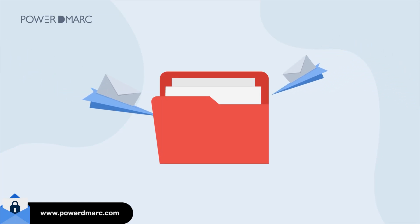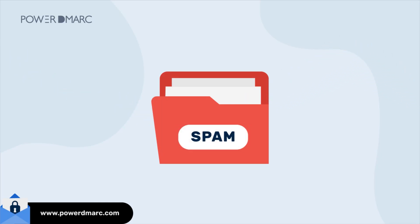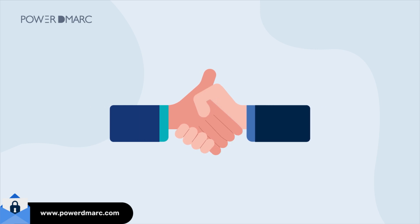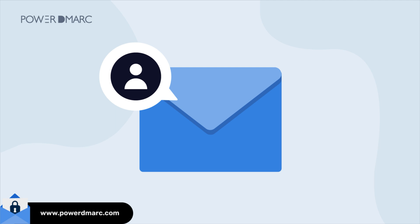Ever wonder why some of your emails end up in spam even when they're legit? It's frustrating, especially when you're trying to reach customers or close deals. The problem? Email providers don't just take your word for it. They need proof that an email really comes from you, not some scammer pretending to be you. Poor email deliverability can cost you leads, customers, and trust.